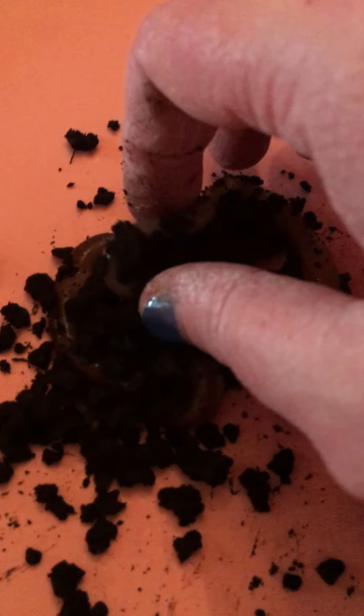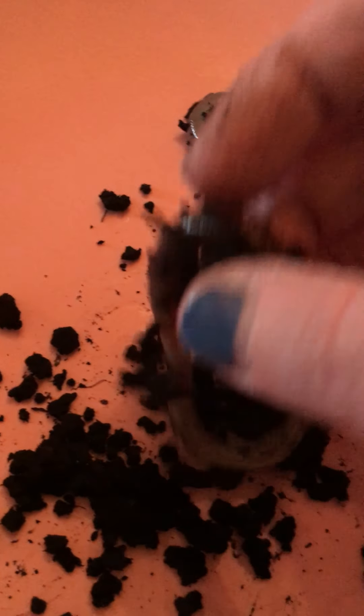What is this? Oh my goodness, what is that? It is a worm! These are worms. Look, I have two worms on my plate here today.